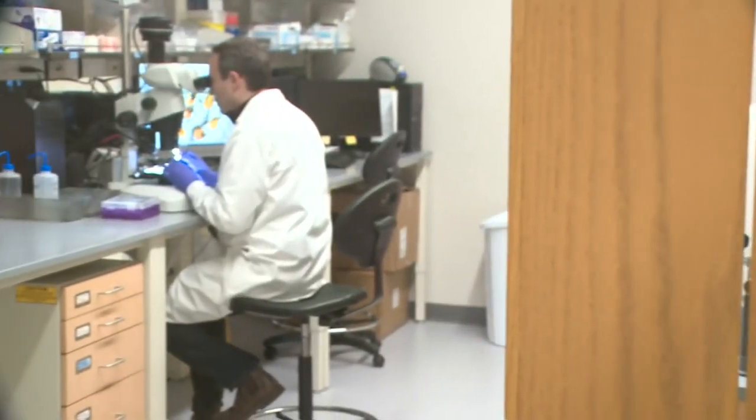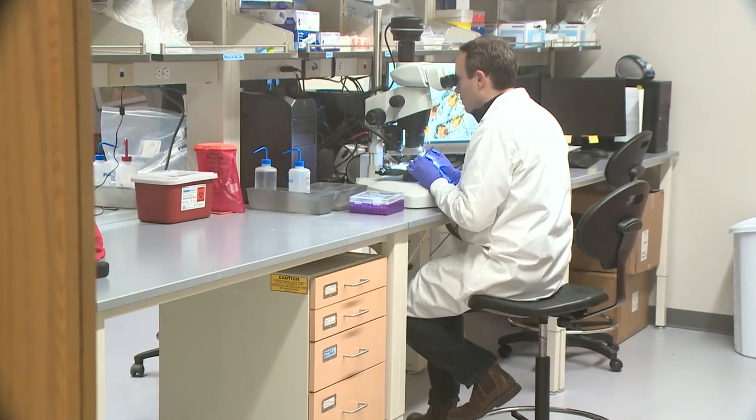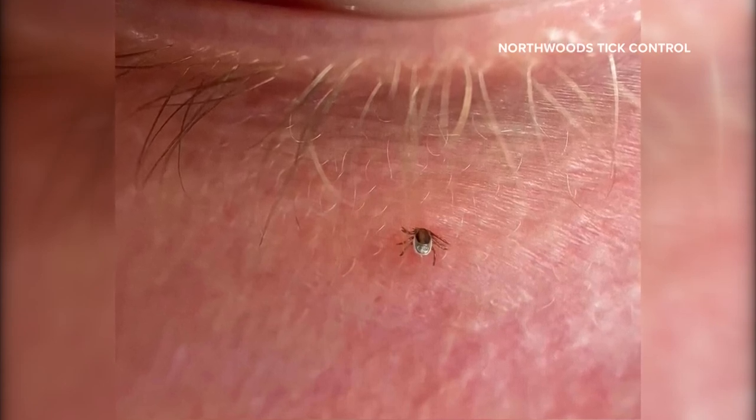Griffin Dill, manager of the UMaine tick lab, says the parasites are so tiny they're practically invisible, making this part of the tick's life cycle the most lethal. "That's kind of what makes that stage of particular concern, because they can easily go unnoticed as they feed on us, on our kids, on our pets."